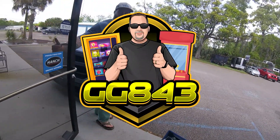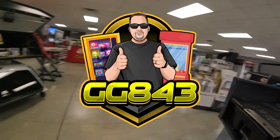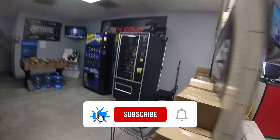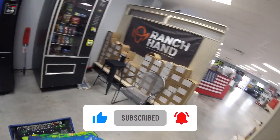What's up guys, it's Matt with Galaxy Games 843 back with another vending collection video. We're back at our truck accessory shop and I'm flying solo this time. Mrs. Galaxy Games 843 was not able to join me on this visit today, but that's okay. We're going to get the job done, just probably not as efficiently as we would if she was here with us.